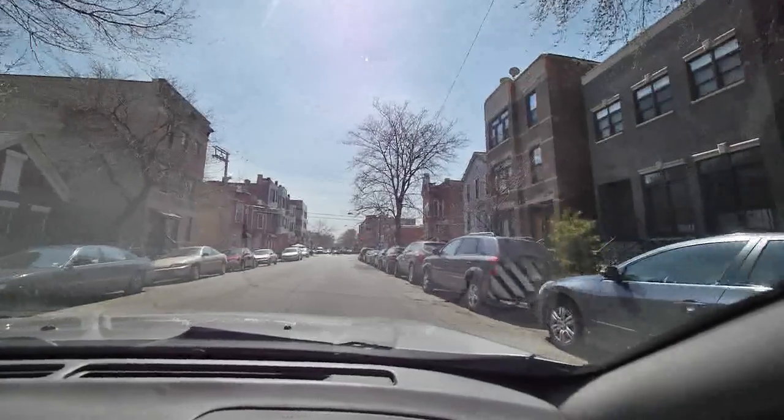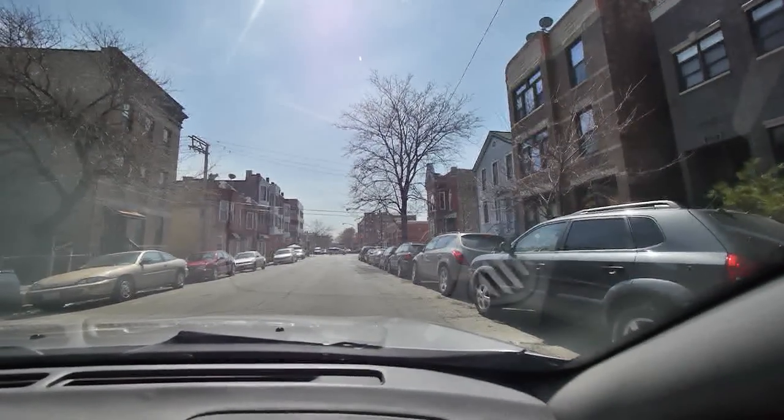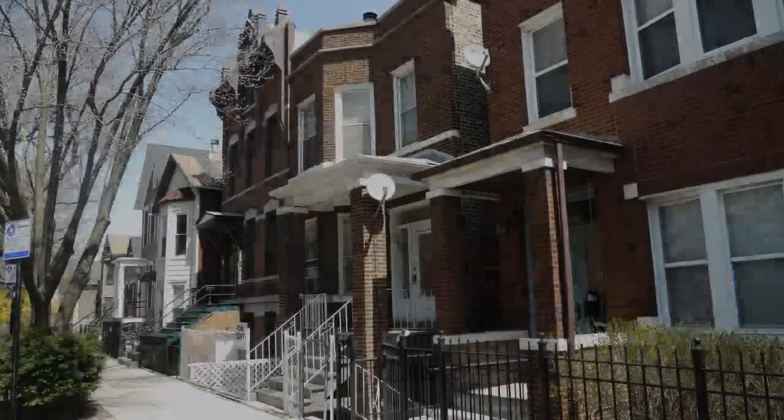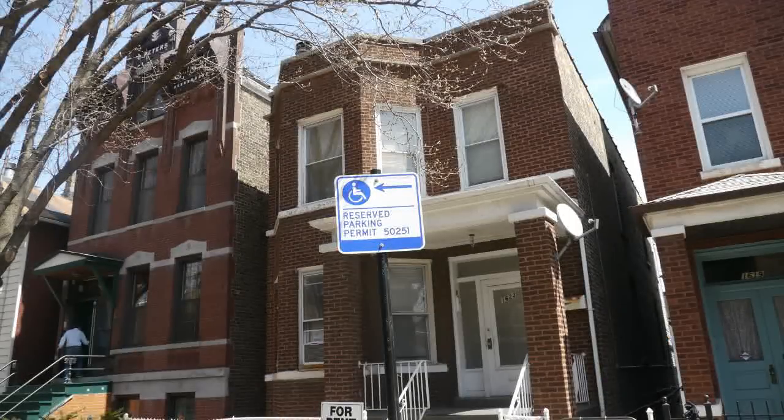Here is a for rent sign — it's not on the MLS. I'm going to hop out and take some photos. At home, Joe — I'll flash this up on the screen when we get back — it had a handicap parking permit space in front of it.